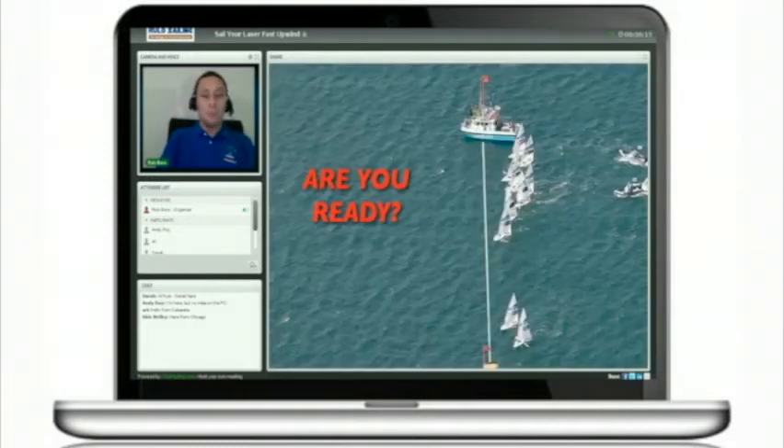My first question is: are you ready to start? We are starting in only one minute and I want to be sure that your battery is fully charged.